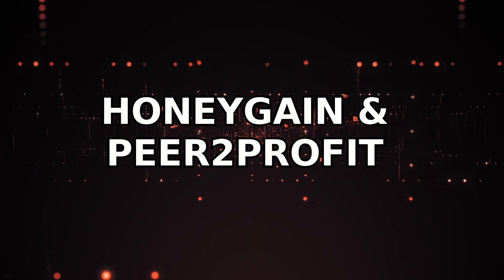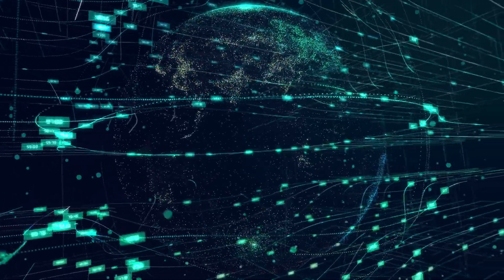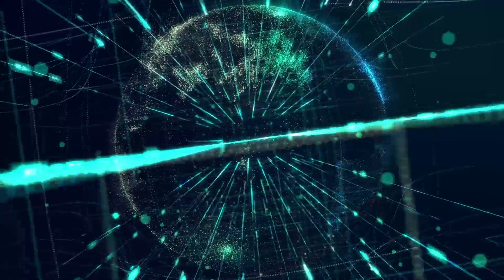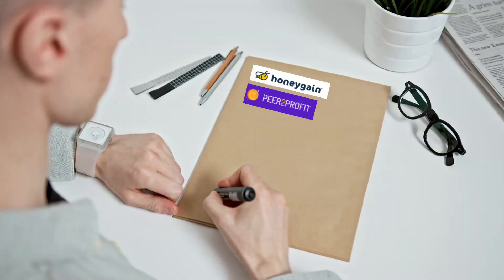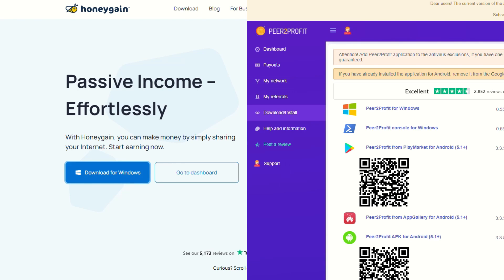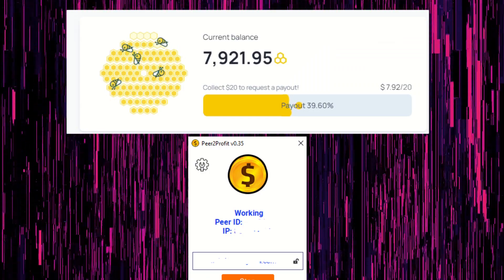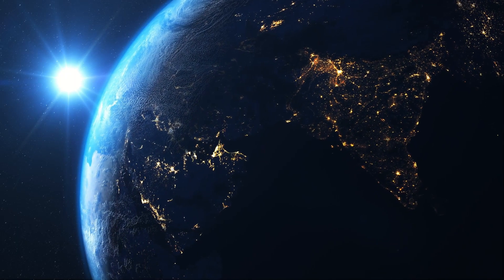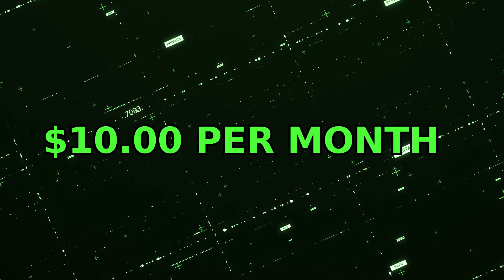Two truly passive applications I can't recommend enough are Honeygain and Peer2Profit. These are data sharing applications — you share your unused bandwidth with them and they pay you cash. Links to sign up to both platforms are in the description. Just download the programs, log in, and you'll earn passively. You'll be sharing your data with others who need it for VPNs and other uses, and you'll earn around $10 per month from using these applications.